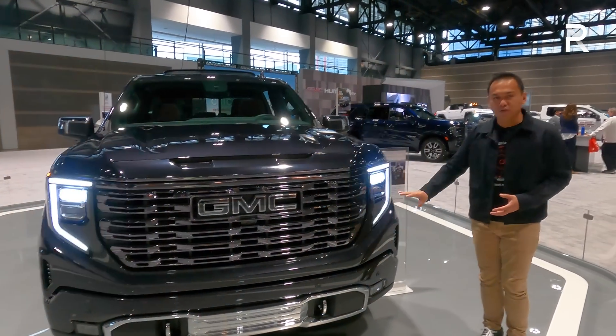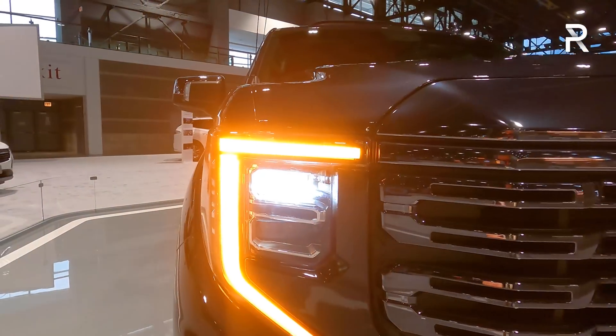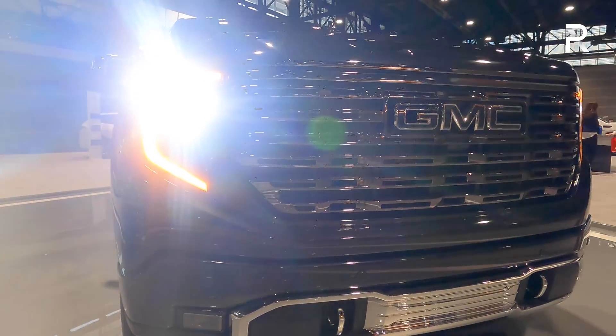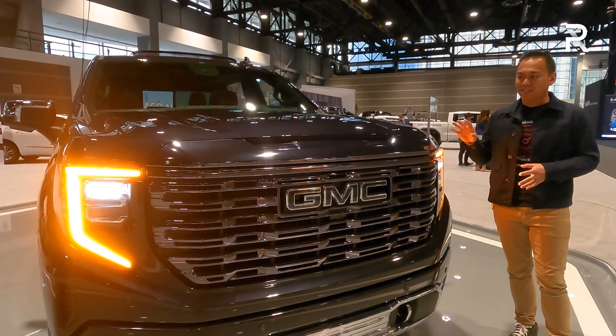And you can see the headlights — if you squint at them, they are slightly different this year. This Denali Ultimate has an LED turn signal, LED daytime running lights, LED low and high beams, and LED fog lights down here at the lower front fascia. Let me know in the comments section below if you guys like the styling of this new truck.